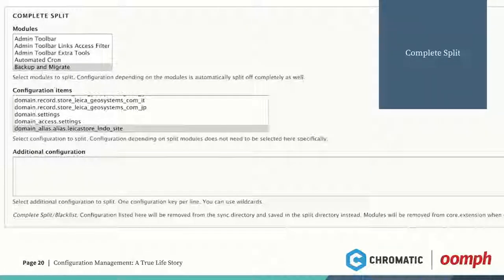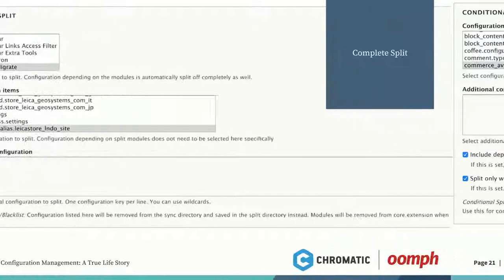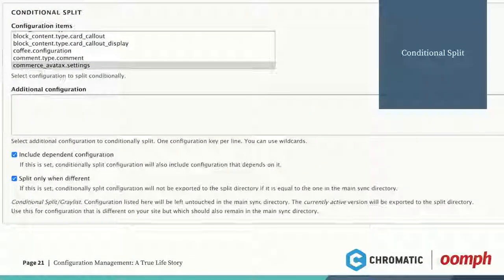Here's an example of a complete split right from the Drupal UI. We're splitting Backup and Migrate — we install it on our staging and development servers so our dev team can easily grab a database copy, but on production we don't want that. The complete split says: only on this environment, install this module. It gets added to the YAML file for the split under the dependencies area, so when you're doing a PR or reviewing code, you can see it right in there. Same thing for a conditional split — we're doing Commerce AvaTax conditionally, splitting to have a different API key in development and staging than on the production site.